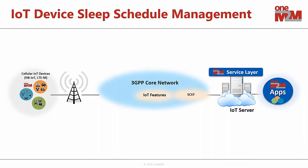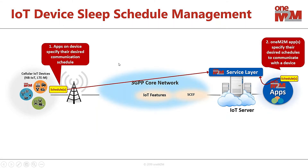Another example is the capability in oneM2M to help manage the sleep schedule of IoT devices. Battery lifetime of cellular IoT devices is very important, and in order to achieve those 10-year battery lives while still allowing applications to interact with these devices, it requires a bit of coordination. oneM2M has defined the capability for both IoT devices and applications hosted on the IoT devices to provide oneM2M with schedule information about what sleep pattern a device would like to have.